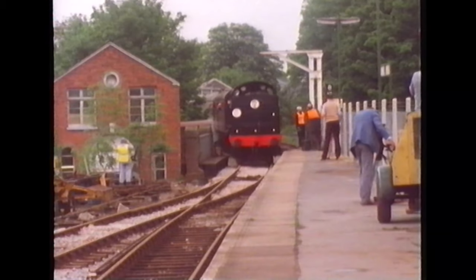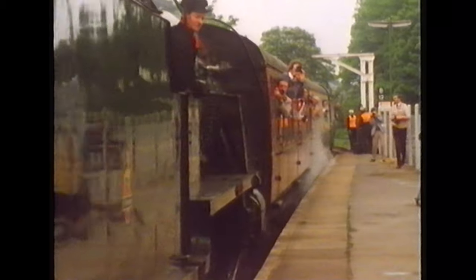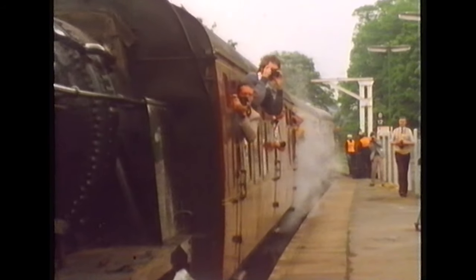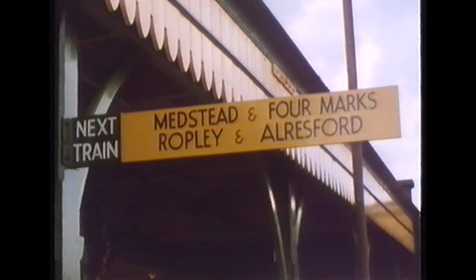The section to Alton was reopened on the 25th of May 1985, with the train being hauled by N-Class number 31874, which had hauled the railway's first train from Alresford when it reopened and had helped with the relaying of the line. At last, the Watercress Line was complete.